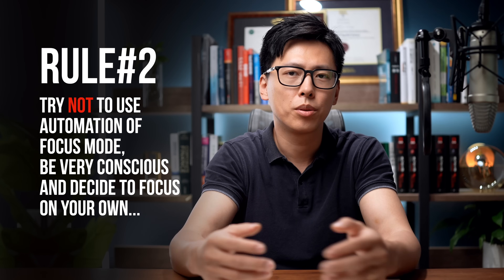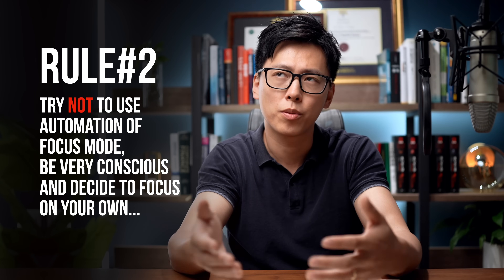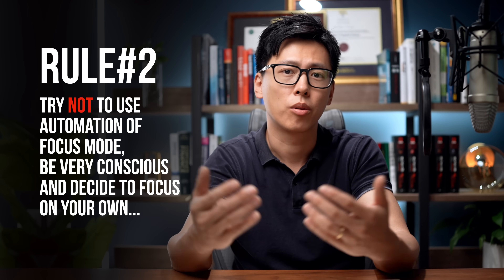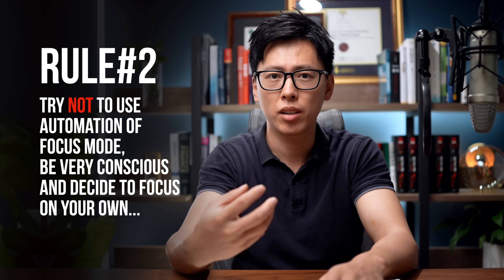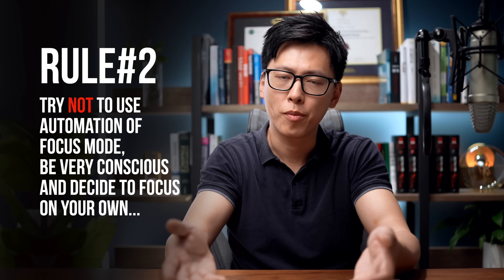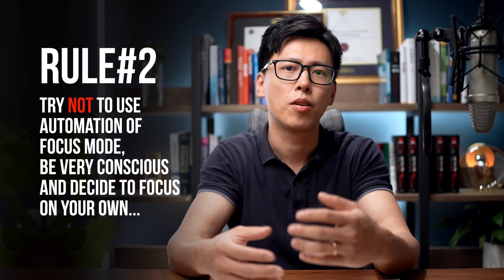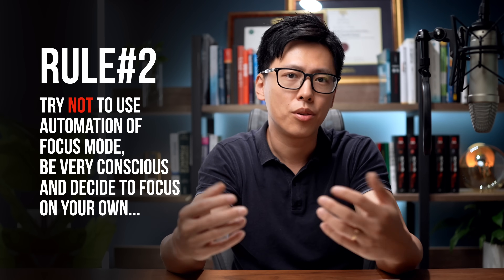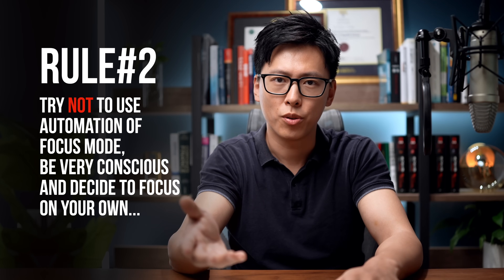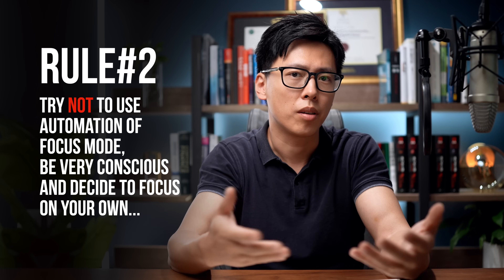Tip two: stay away from auto-triggering of focus modes. The iPhone has a system to auto-trigger certain focus modes depending on where you are or what time of day it is. I find automatic triggering to be a bad thing for creating habits, because you're basically outsourcing your decision-making to a robot. Your phone is not supposed to be the decision maker in your life — it needs to help you process information and accomplish tasks whenever you allow it to. Switching to a focus mode and staying focused is a conscious decision, and you need to be the person holding the trigger.